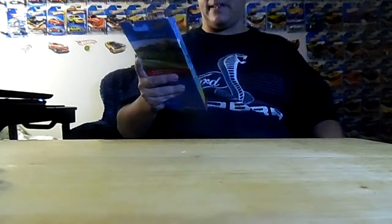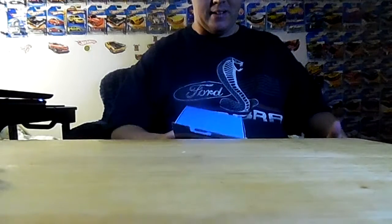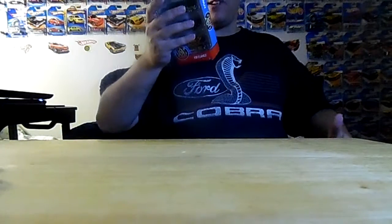I also picked up at Walmart a couple of cool Hot Wheels car packs which have a bunch of cool cars in them. I'll tell you guys the names of what came in the first pack I got.